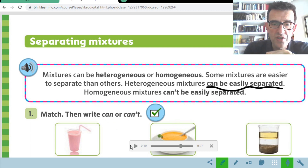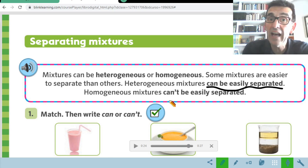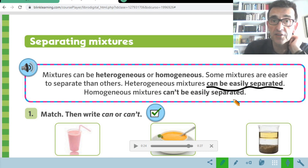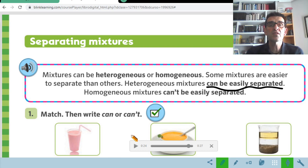Homogeneous mixtures can't be easily separated — just the opposite. The homogeneous mixtures can't be easily separated. For example, the food coloring and water — can it be easily separated? No. Or the sugar and water — can they be easily separated? No, they can't, because they are homogeneous mixtures.